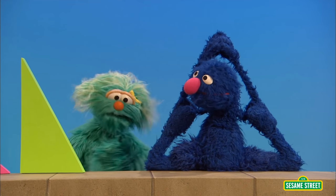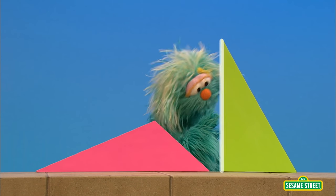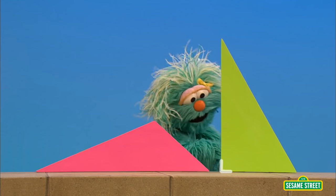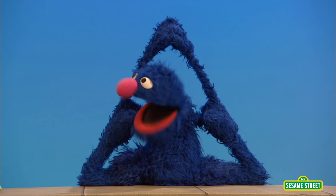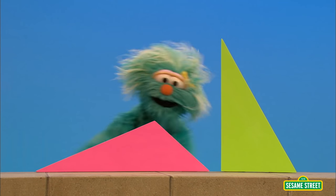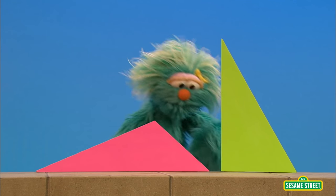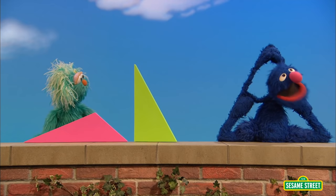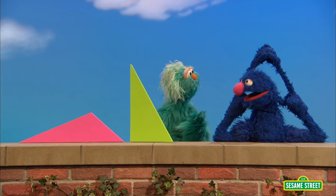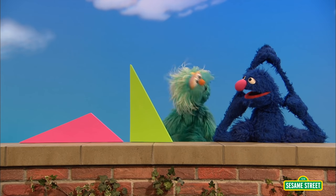But, Grover, so do these. Look. This one has one, two, three sides, and one, two, three angles. And also this one, look. One, two, three sides, and one, two, three angles. Could you get to the point? I'm starting to cramp up. Well, the point is if a shape has three sides and three angles, it's a triangle, so these are triangles.